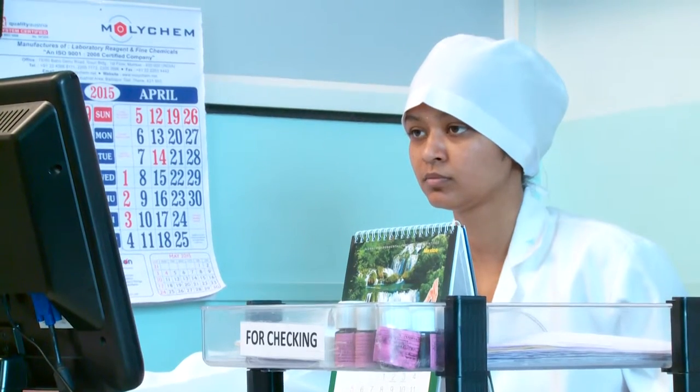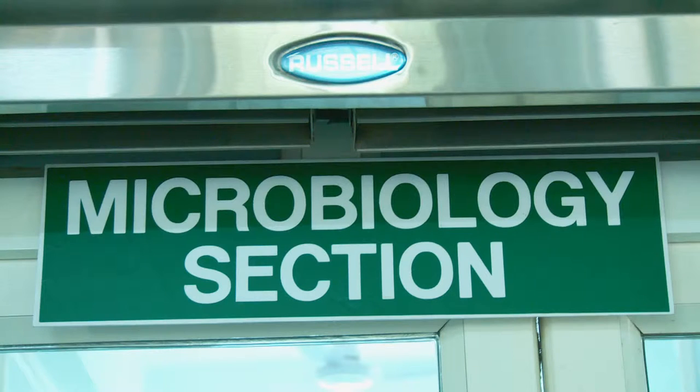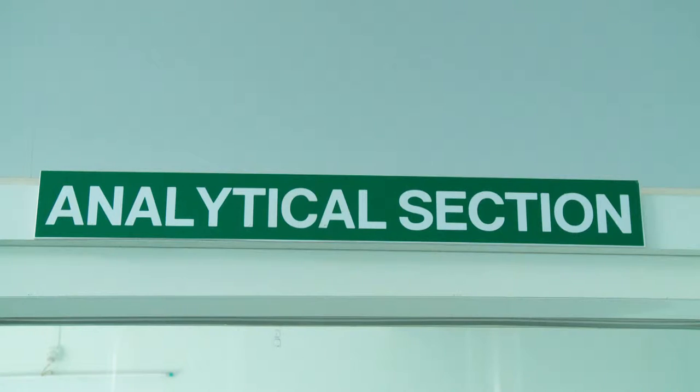Our laboratory consists of three different sections: the instrumentation section, the microbiology section, and the analytical section.